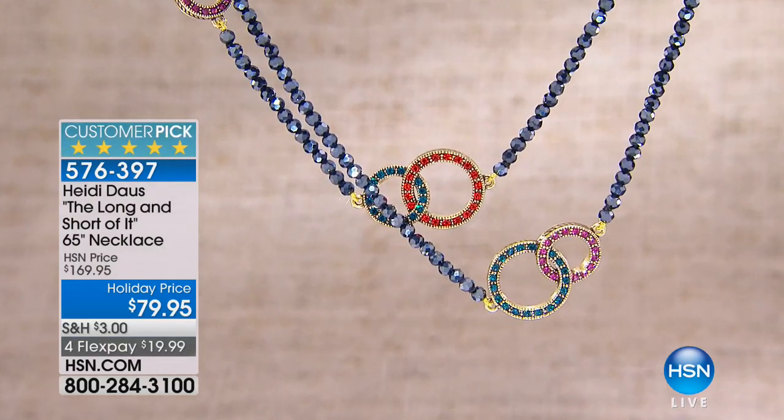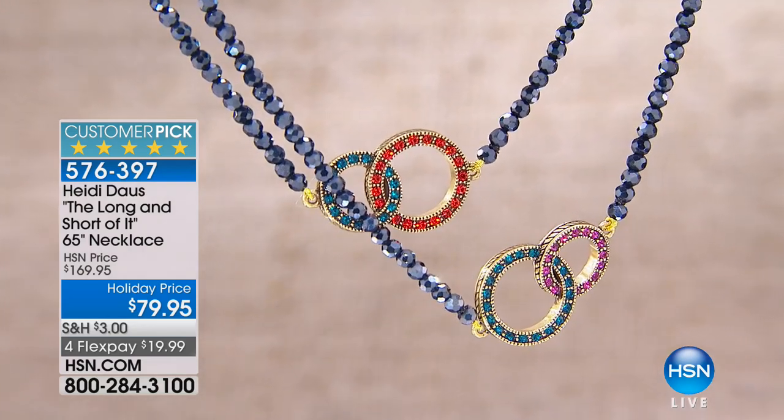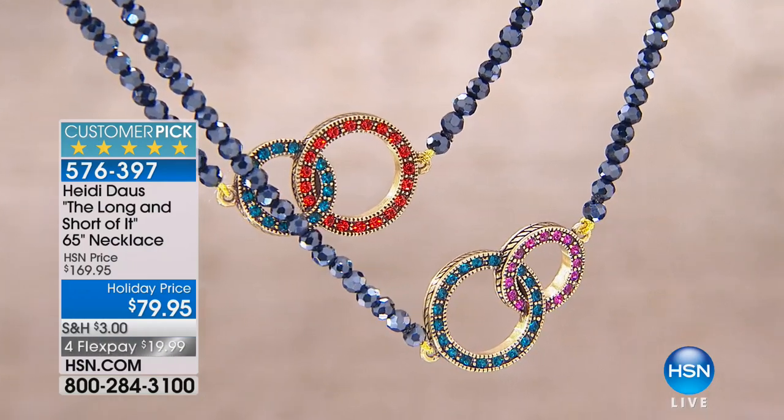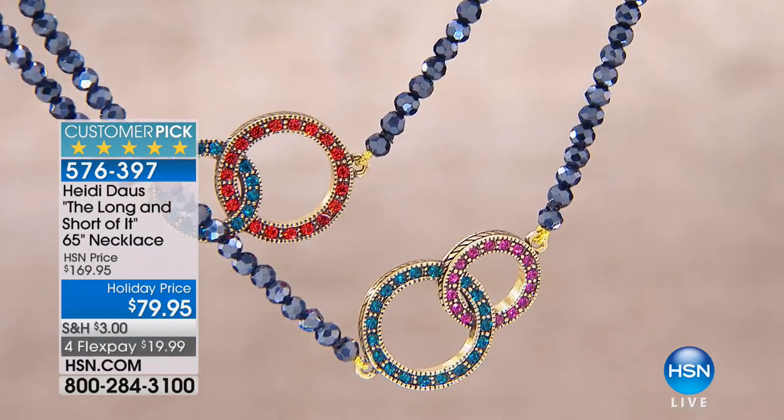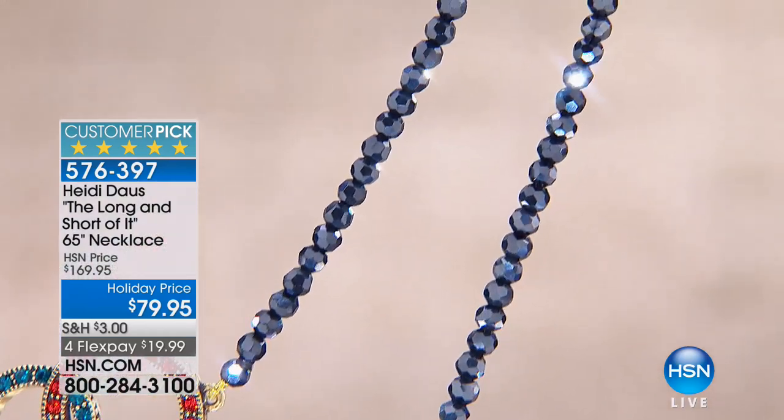I don't even know that we'll have enough to do a full presentation. But speaking of exciting, we're going to move now to the long and short of it — the 65-inch necklace. 65 inches. Wow. Now we mentioned this once and so many people fell in love with it. So I'll run through the color choices.